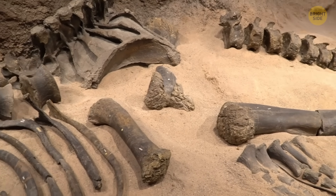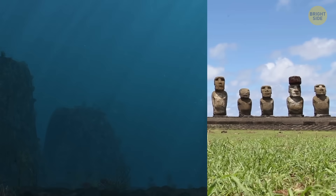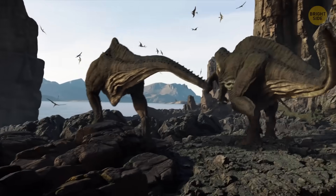Scientists just uncovered what's basically Earth's own version of a dinosaur fossil hidden deep under the ocean near Easter Island. It's like finding a time capsule from 200 million years ago, revealing secrets of our planet's very ancient history.